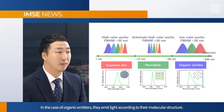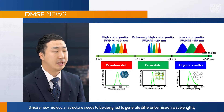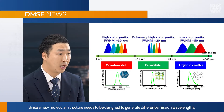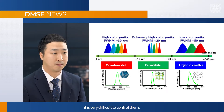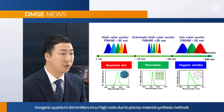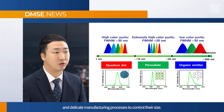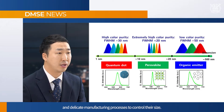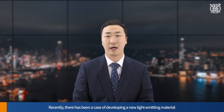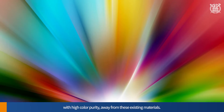In the case of organic emitters, they emit light according to their molecular structure. Since a new molecular structure needs to be designed to generate different emission wavelengths, it is very difficult to control them. Inorganic quantum dot emitters incur high costs due to precise material synthesis methods and delicate manufacturing processes to control their size. Recently, there has been a case of developing a new light-emitting material with high color purity away from these existing materials.